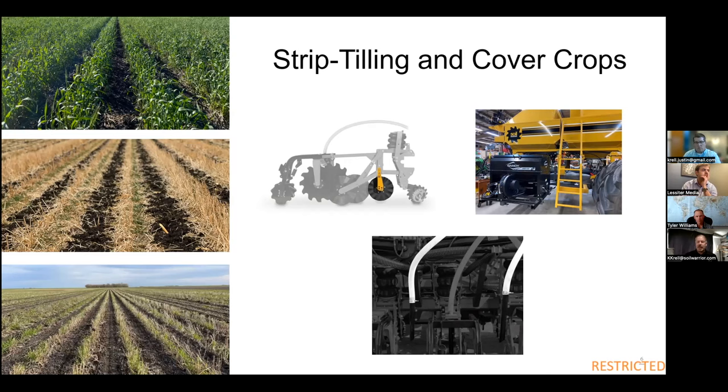Most of our machines have two tanks. We can add a gandy box or another tank, or plumb it so you use one of the two dry fertilizer tanks to put cover crop seed in. You can actually apply cover crop while you're stripping — either between the row, in the row, or both at the same time. So you can run your combine through the field, run the strip-till pass, and be putting your cover crop seed on all at the same time. That's one of the big benefits of running strip-till with multiple products simultaneously.